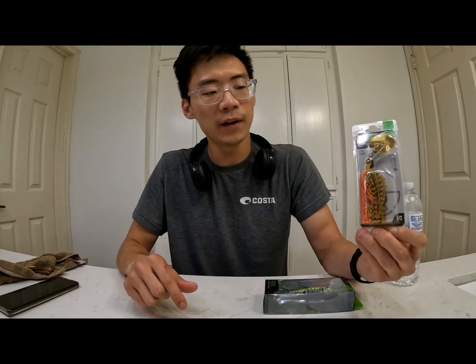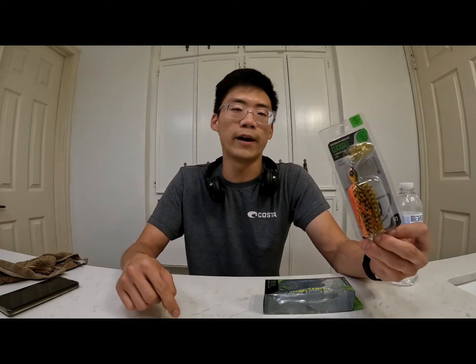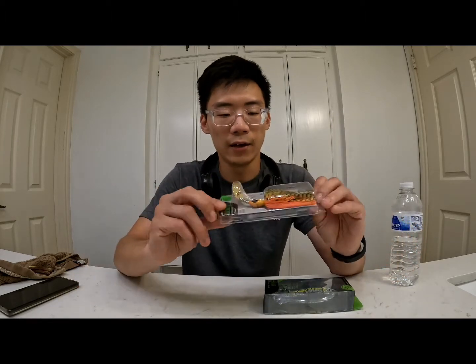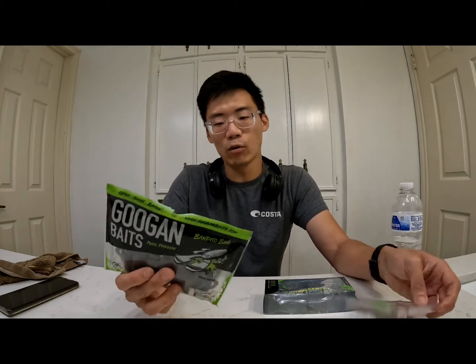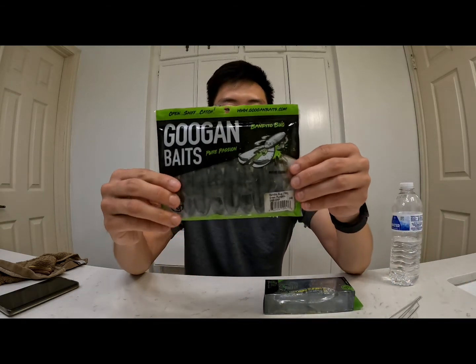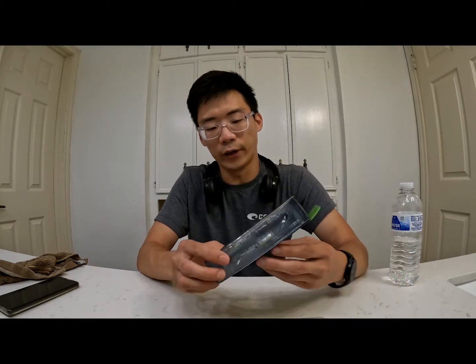This is a half-ounce lure and it's definitely great to use right now. You can use it year-round, but I prefer it in late spring through summer — especially since it's getting warmer here in the south in May. You can fish it around grass, vegetation, open water, wood, and docks.